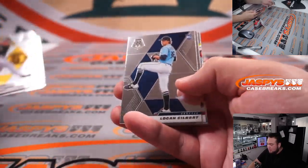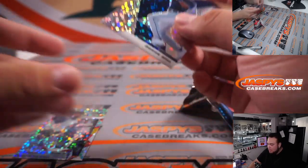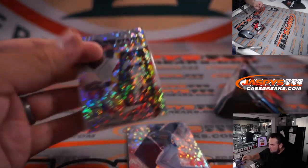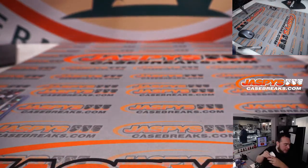DJ LeMahieu, Carlos Correa, Logan Gilbert, Dalton Varsha — we got Pedro Martinez and Derek Hill. So there you go, two little hits right there out of the pack.